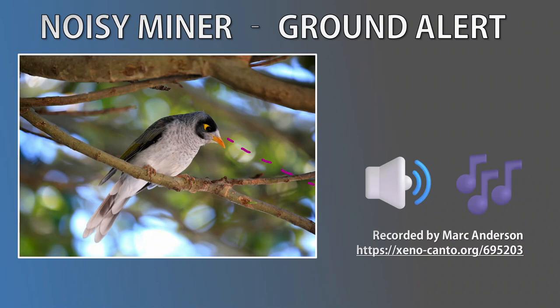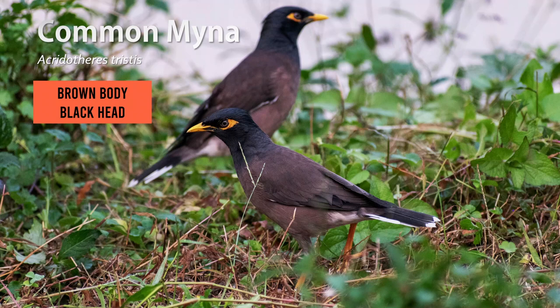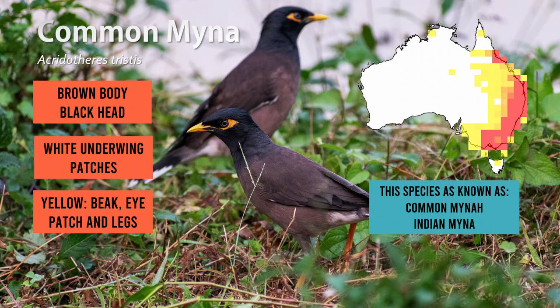The Common Myna is a brown bird with a black head and white underwing patches. Like the Noisy Miner, they also have a yellow patch around the eyes, along with a yellow beak and legs. This species was originally confined to India — that's why you might have heard of the previous common name, Indian Myna.